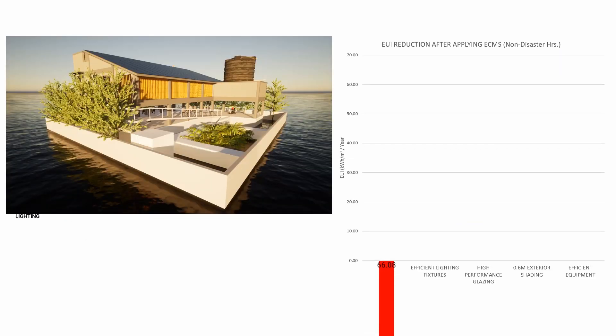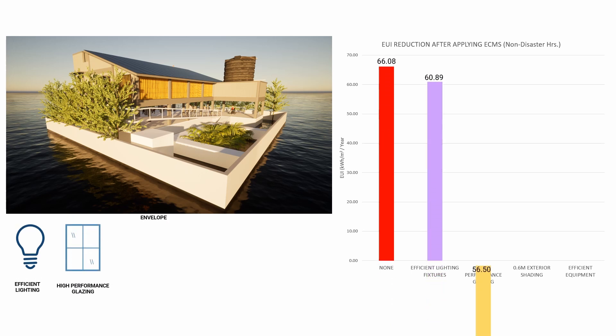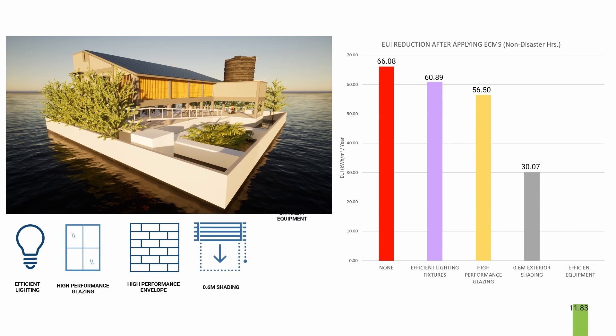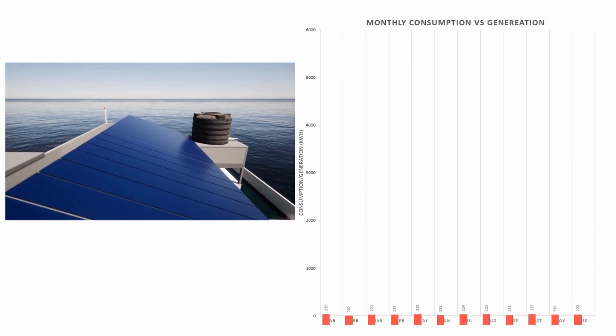Energy conserving measures like efficient equipment and lighting, high performance envelopes and shading devices have brought an EUI reduction of 82.1%. 15 solar PV cells result in net positive energy monthly.